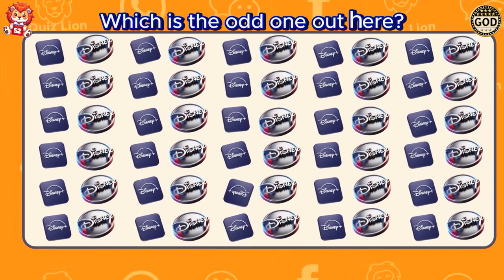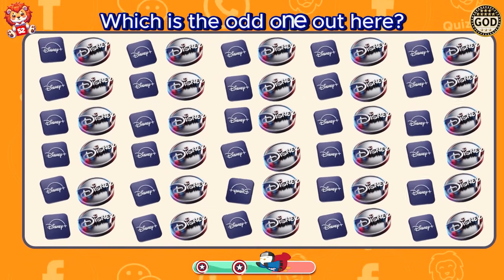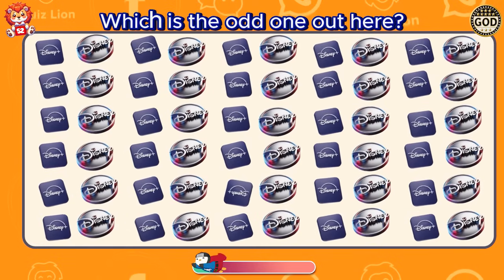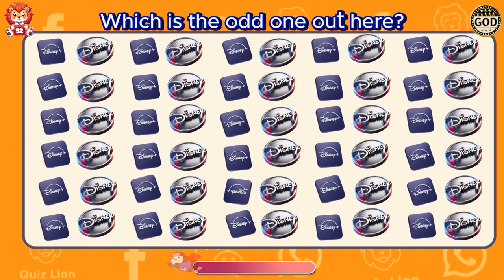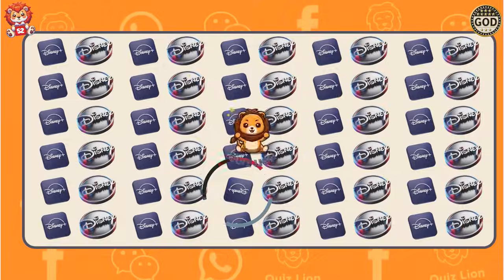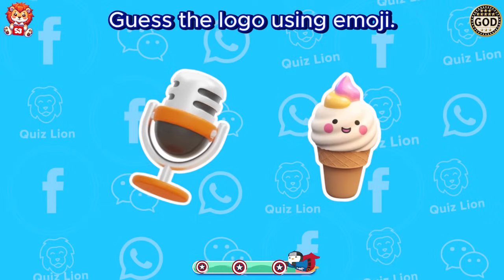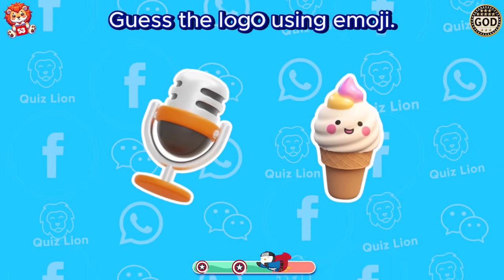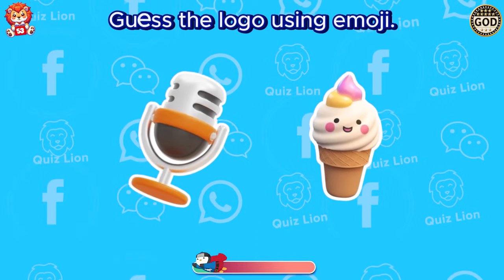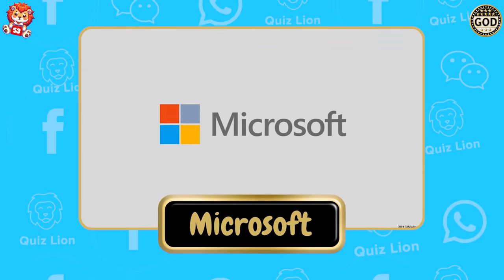Which is the odd one out here? You have an incredible ability to excel in everything you do. Guess the logo using emoji. Wonderful. It's Microsoft.